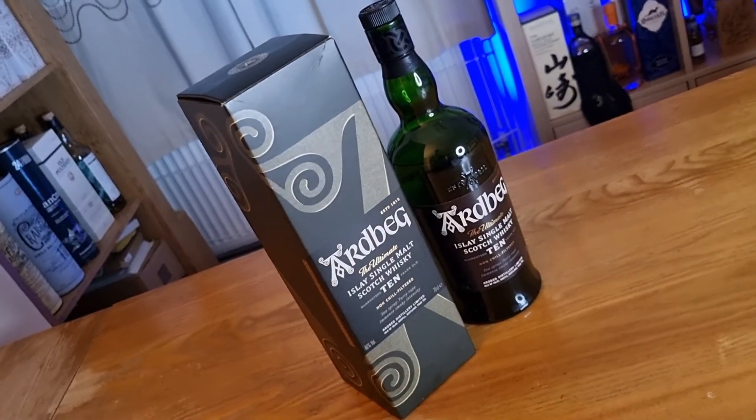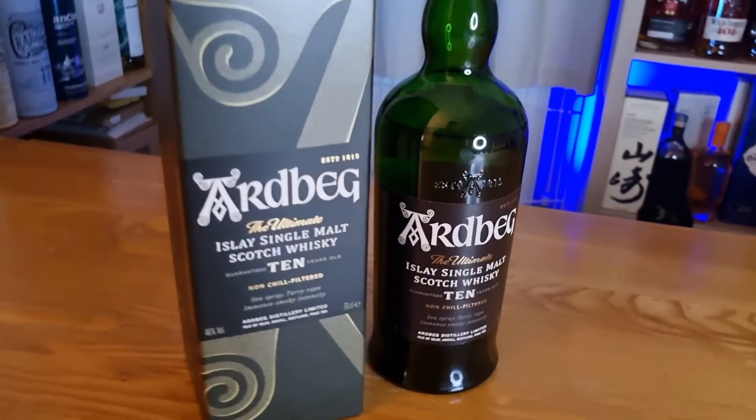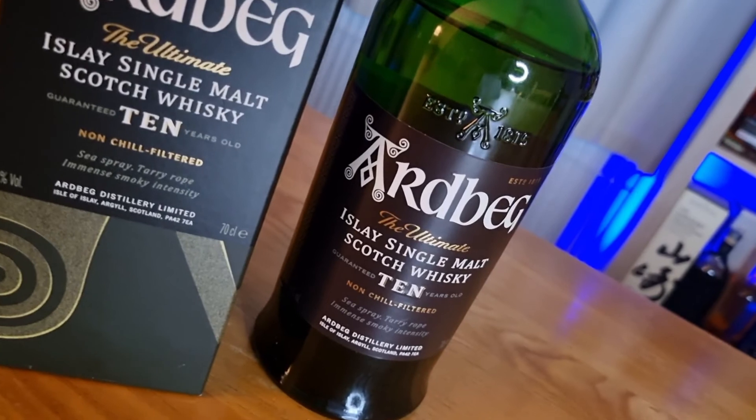I have already reviewed the Ardbeg Wee Beastie and if you would like to check that out I will put a link in the description for you. This particular whisky comes from the island of Islay in Scotland and it is a smoky whisky, and it gets that from peat. It is 10 years old, non-chill filtered, 46% ABV, and it retails for £47 in the UK.